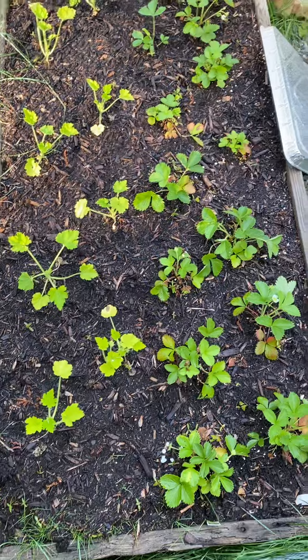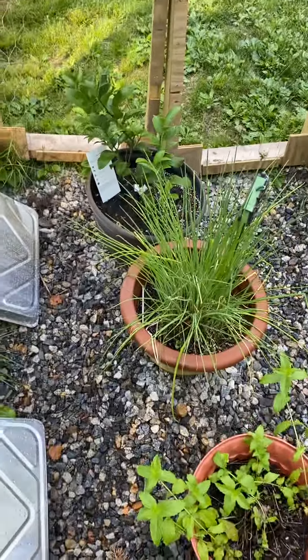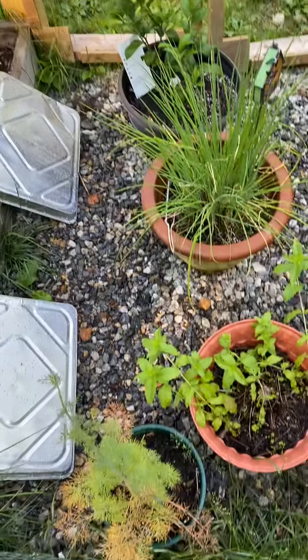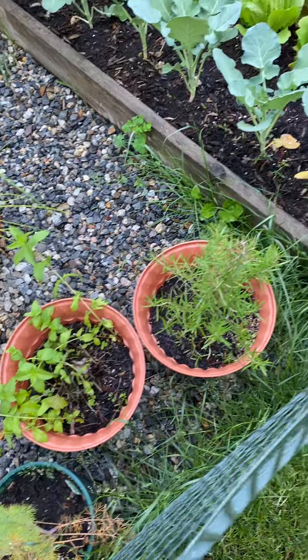Then I have zucchini in with the strawberries. Then a lemon tree, my chives, dill, peppermint, and rosemary.